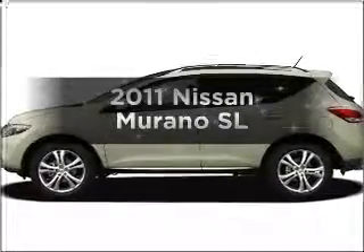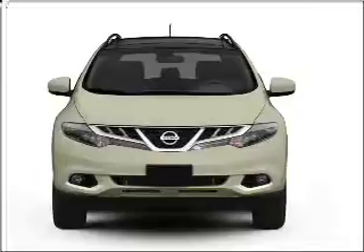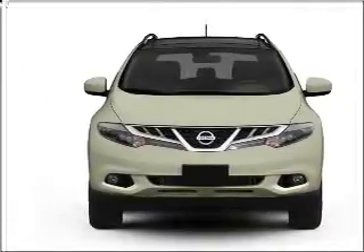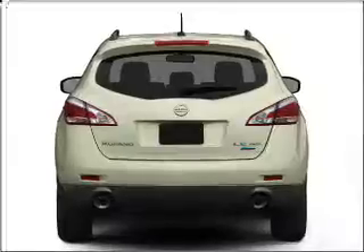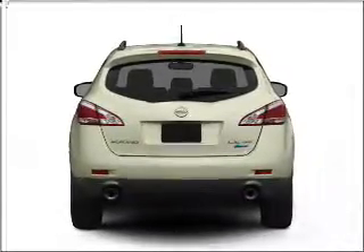Imagine yourself in this 2011 Nissan Murano. If you're looking for an automobile with great attributes, look no further. With a reliable six-cylinder engine that responds smoothly to its automatic transmission, the anti-lock braking system will help deliver you safely to your destination.